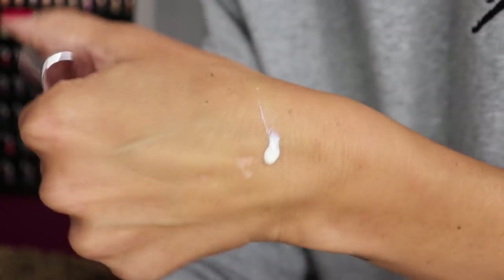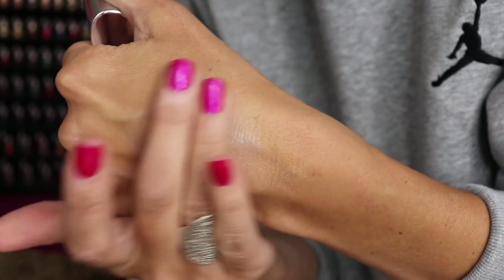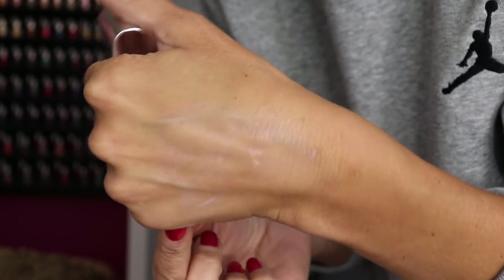My mom used this the other day — she was about to put something else on and I said no, you have to try this. She put it on and was like, 'What is that?' I told her I'd buy her one but she's not getting mine. She loved it. It's my new favorite facial sunscreen. It's pricey — it's Kate Somerville — but it's real good.